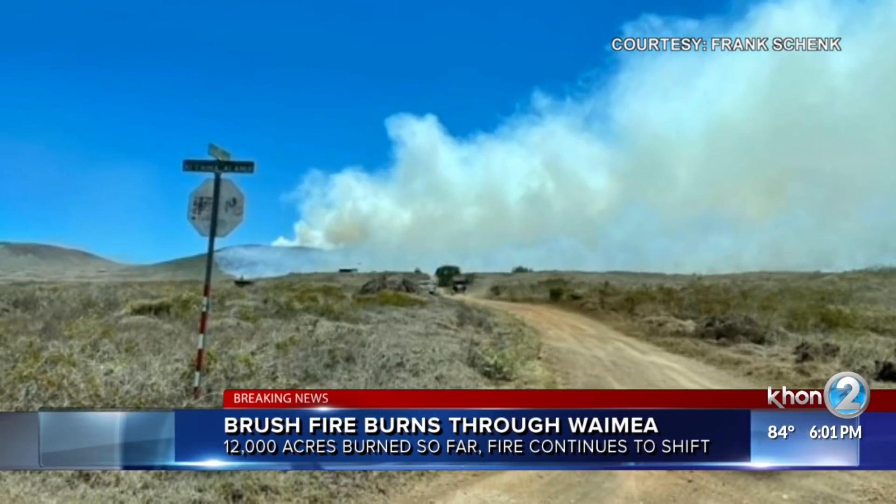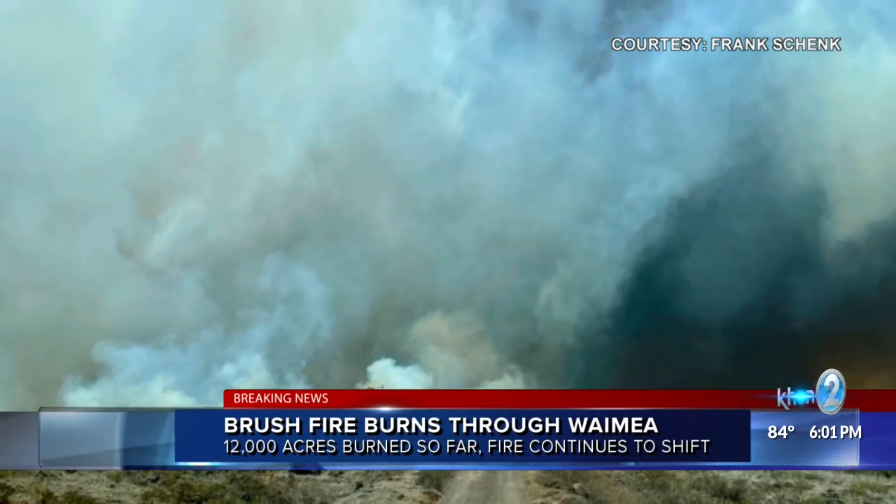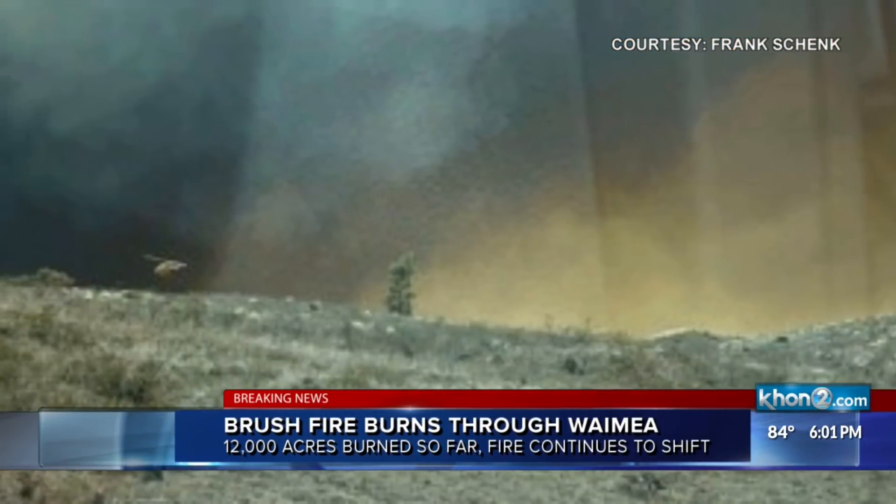Officials have opened a shelter at Waimea District Park. Old Saddle Road has been closed between Highway 190 and Daniel K. Inouye Highway, which is also closed.